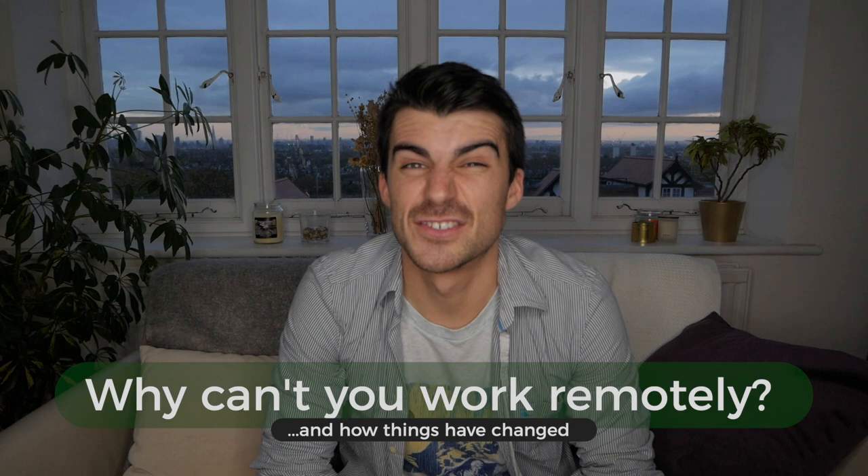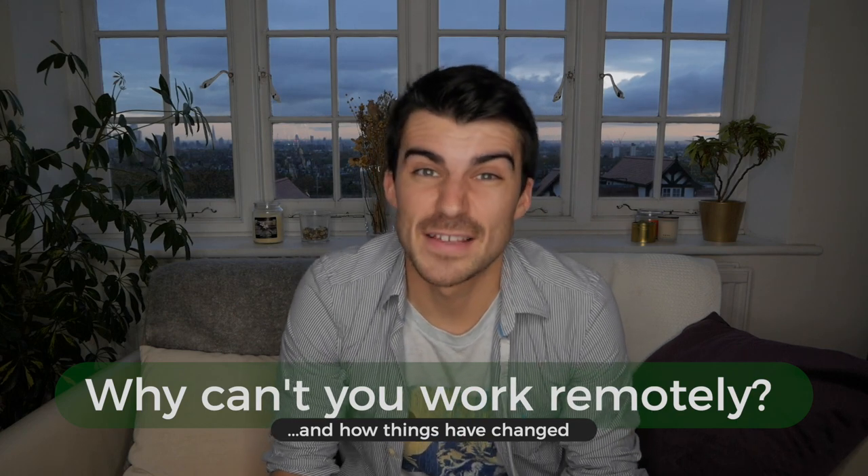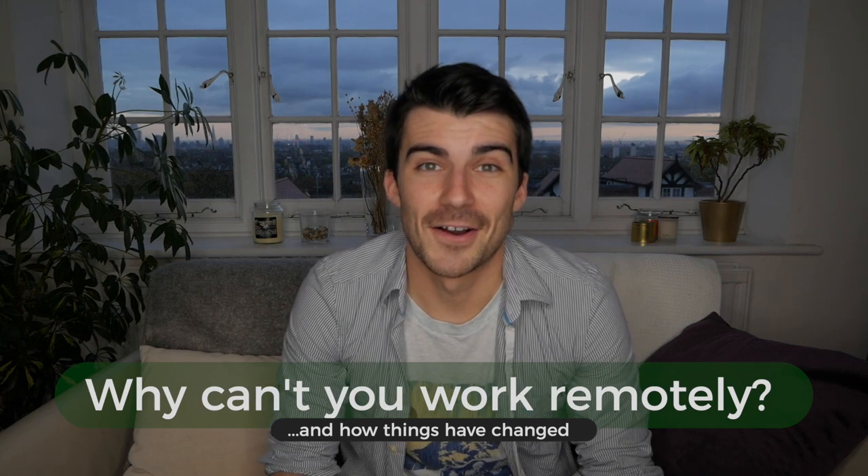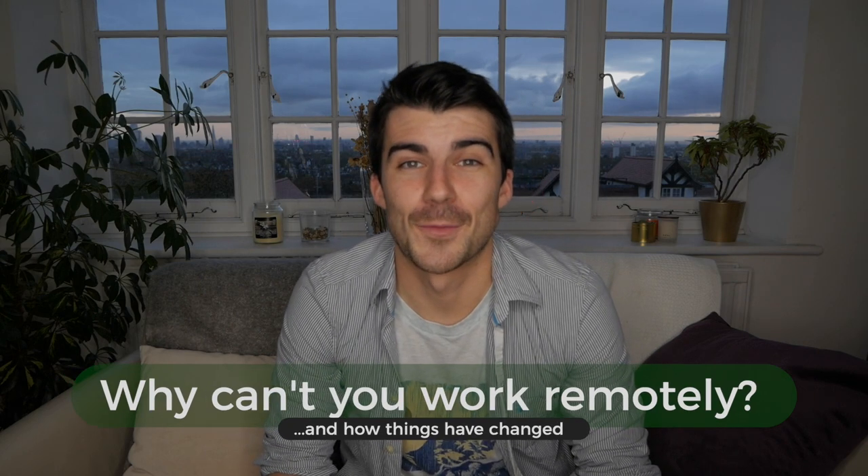I think it is also just a cultural thing — the client likes to see you there. Having said that, things have got a lot more flexible and I've certainly put pressure on my project manager, who is used to being on client site Monday to Thursday. Now we're doing it maybe Monday to Wednesday some weeks, Tuesday to Thursday, mixing it up a little bit.